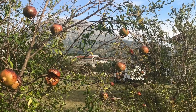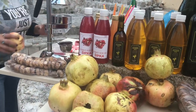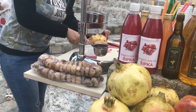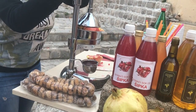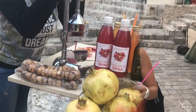On our walk up to Stari Bar, we saw a lot of pomegranate trees. And now we get the freshly squeezed pomegranate juice.